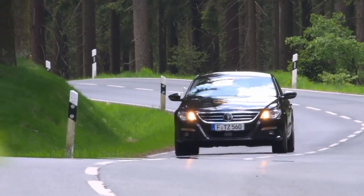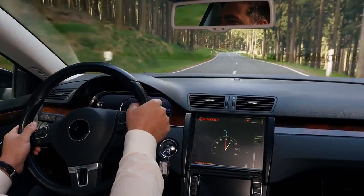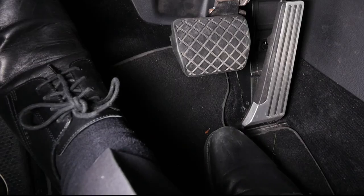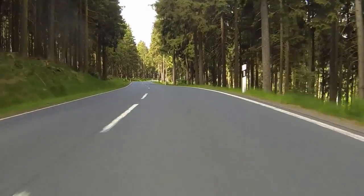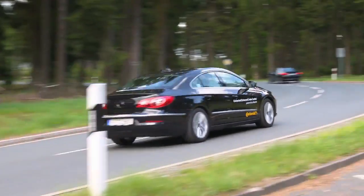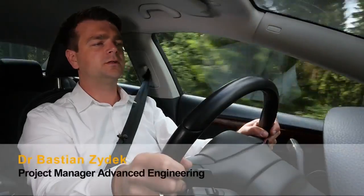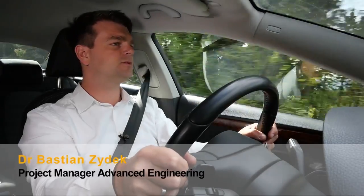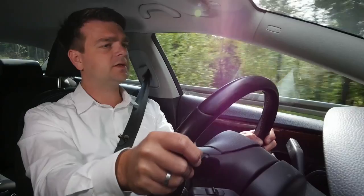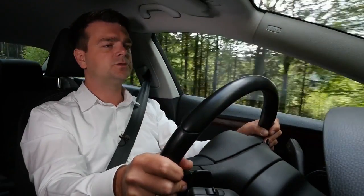This prototype from Continental is capable of taking full control of longitudinal guidance on a two-lane road — in other words, accelerating and braking by itself. All the driver has to do is steer, which makes things much easier. It's definitely pleasant and very comfortable. The system is able to see much further into curves than a human is able to do.